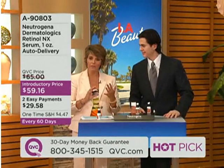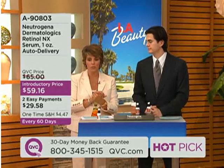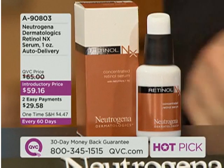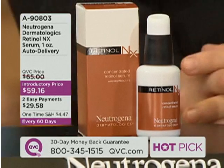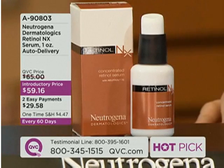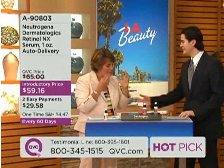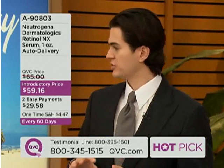Dr. Will Kirby is here to talk about a great project from Neutrogena — this is the Dermatologix Retinol NX Serum. We'd love to take your phone calls on this product because ever since we launched it on QVC it's been amazingly popular. This isn't the same Neutrogena from soaps and lotions of years gone by — this is a different group of chemists and scientists working to formulate high-end, doctor-office-performance skin care. That's exactly right — this is Neutrogena's professional division, they call it Neutrogena Dermatologix.